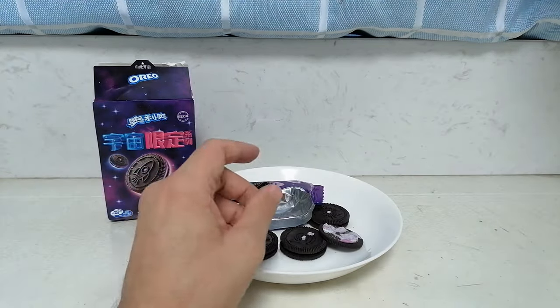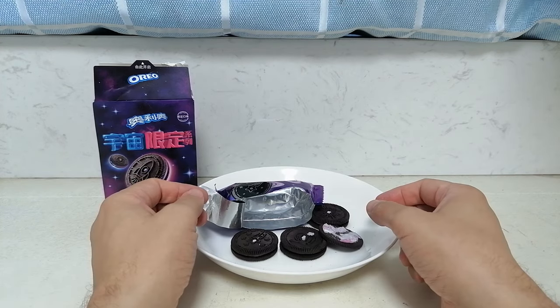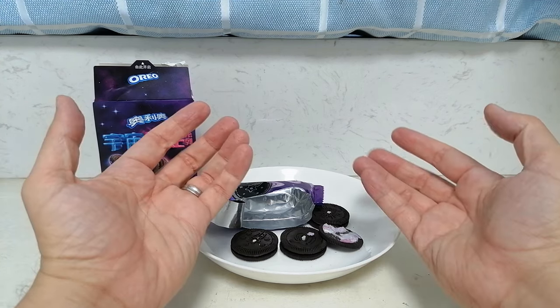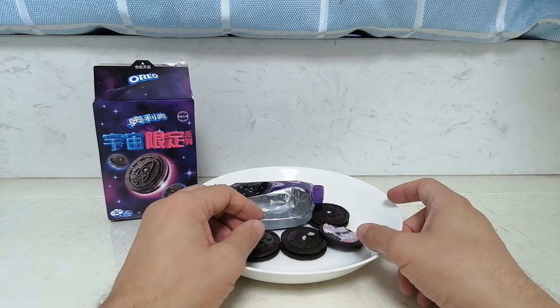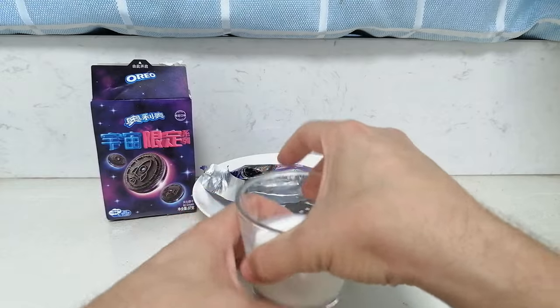And now all together. Yeah, it's good. I mean, it's not a huge departure from a regular Oreo though. So last up, I gotta dunk them.